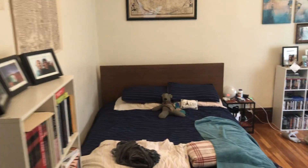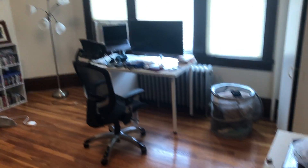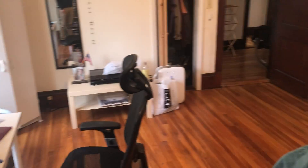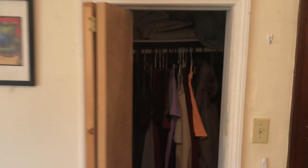First bedroom. It's the biggest one. Closet right there. That's the closet for this, so that won't open. This will open for it.